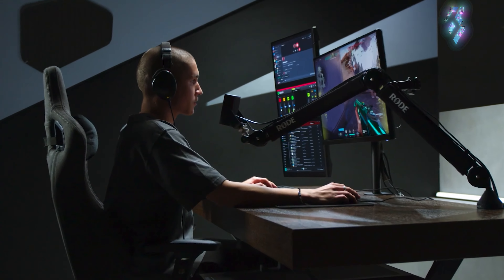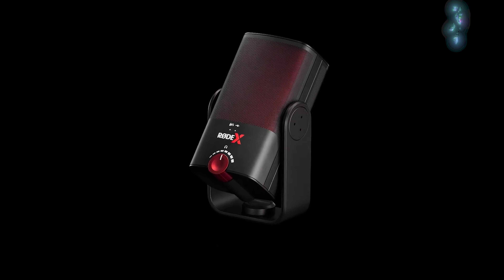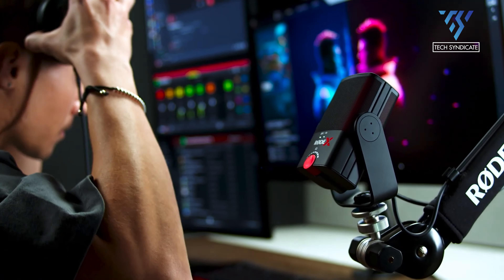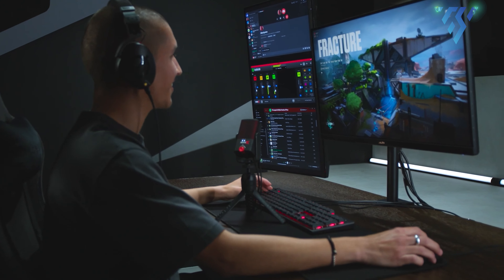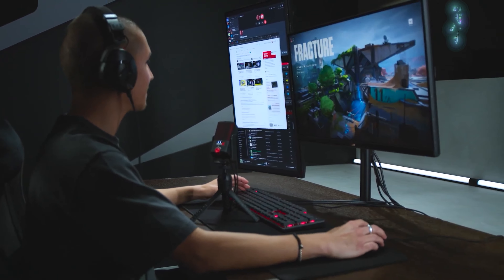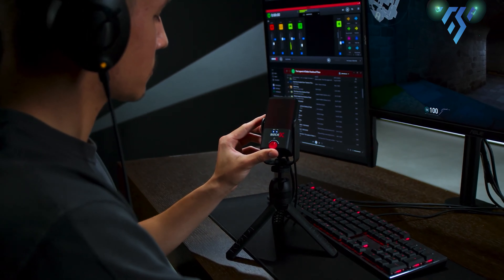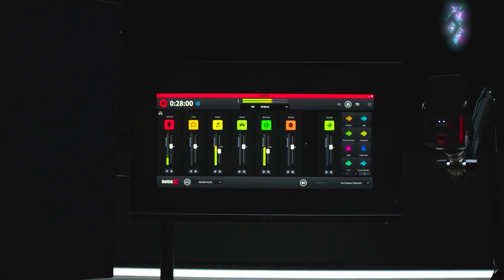Good things come in small packages with the Rode XC-M50. This super compact USB-C microphone is part of the Rode X launch range and a brilliant option for streamers. Designed specifically with gamers and streamers in mind, the Rode XC-M50 performed brilliantly in our testing. We found it delivered balanced, crisp vocals without a feeling of being overly fabricated or forced. The XC-M50 brings a more natural sound than you might see from a dynamic microphone, and built-in post-processing does a great job of offering a high-quality overall sound.